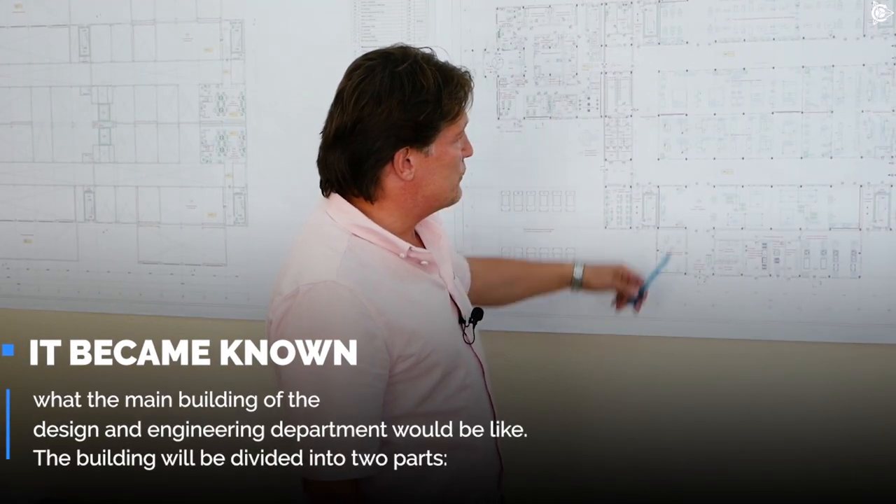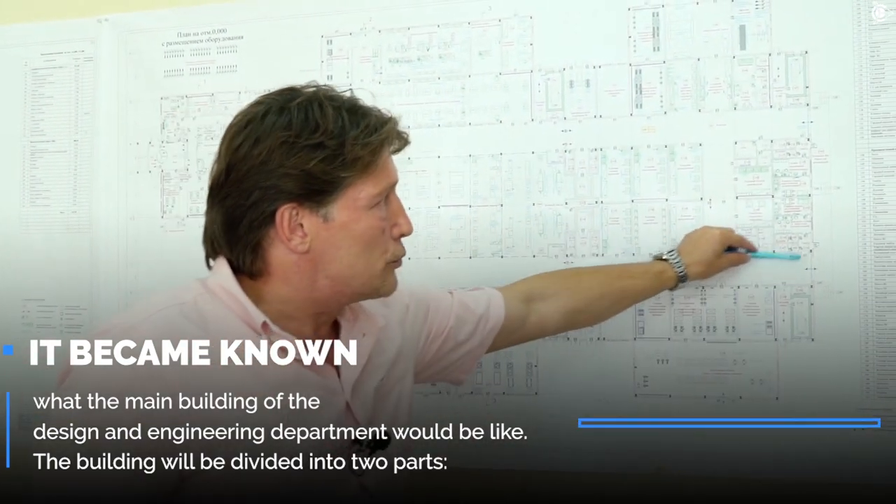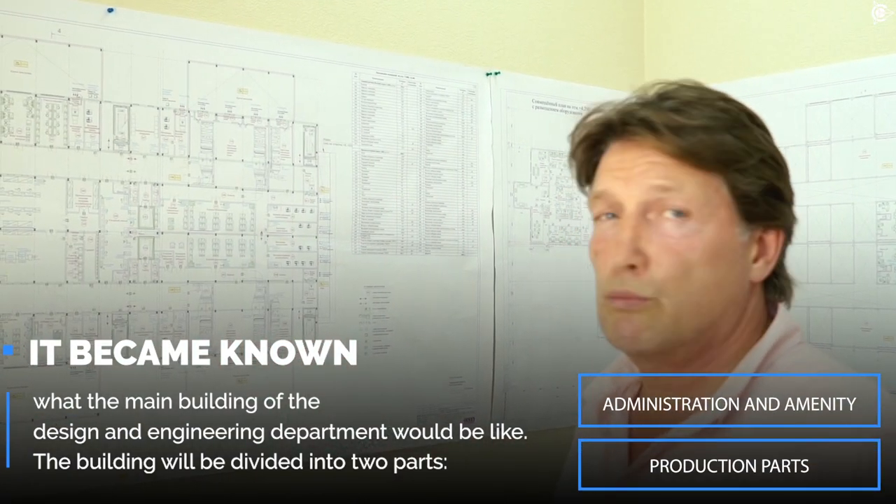It became known what the main building of the design and engineering department would be like. The main building will be divided into two parts: administration and amenity, and production parts. There will also be a showroom and conference hall.